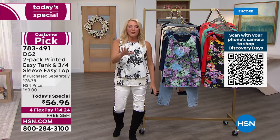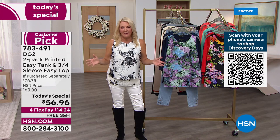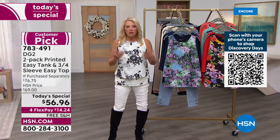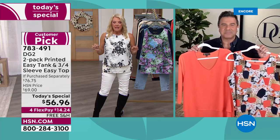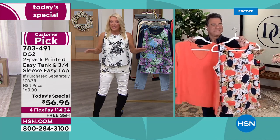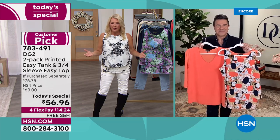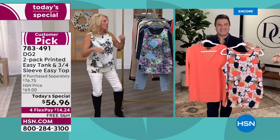For those of you who are all in and ordering multiples — yes, do it. But if you're brand new, I really hope you find a color or pattern to try tonight, because we will never do this again. We never sell Easy Top and Tank at $28 a piece — that just absolutely does not happen. With 2.5 million sold, we don't have to put them on sale very often, but we wanted to give you this blowout Today's Special.